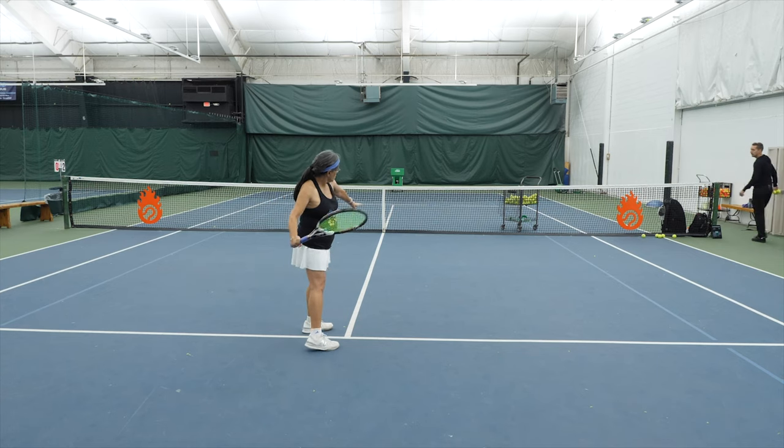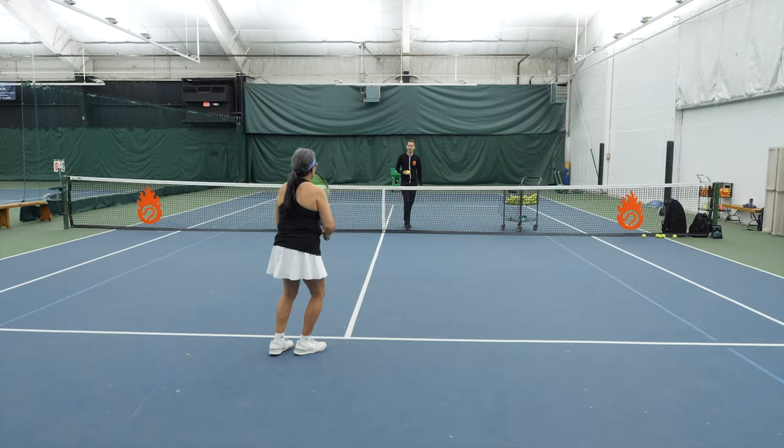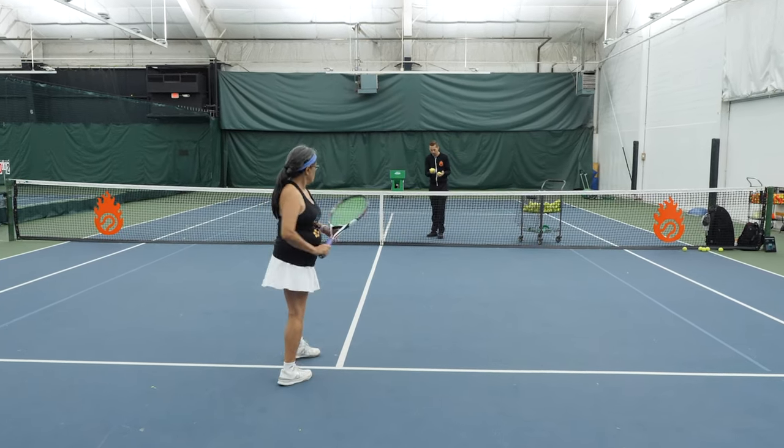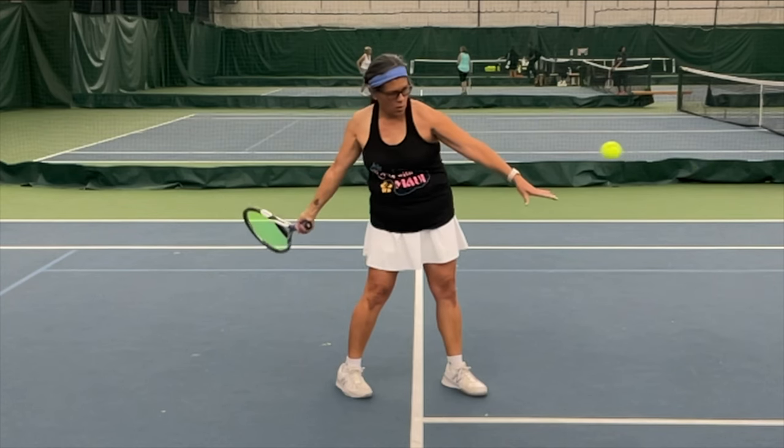Her third training progression was to do the entire forehand swing in one smooth, flowing, continuous motion — slowly making our way towards introducing a ball. I wanted to make sure she could do her preparation, initiation with her body, have her arm and racket follow behind, complete the full follow-through, and check all those boxes correctly before introducing a ball at all. So we've done three steps and haven't even hit a ball yet. This is critical to rewiring old habits.